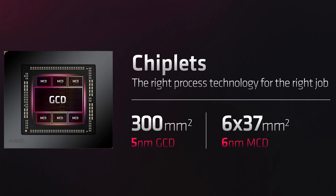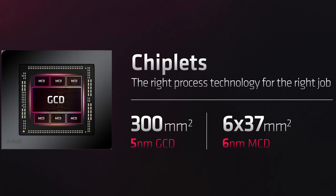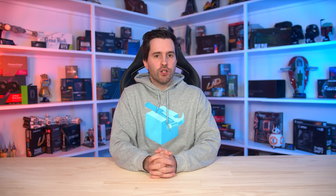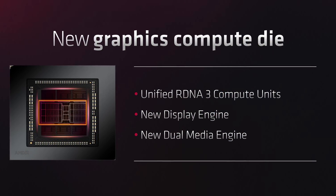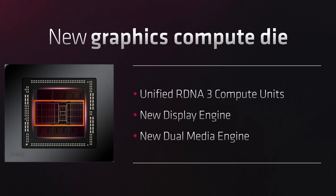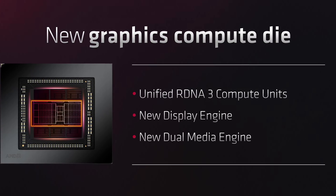On the flagship 7900 XTX we get one GCD plus six MCDs, while the 7900 XT features a cut-down GCD plus five MCDs. AMD's architecture benefits from this chiplet approach in multiple ways. They can now split their GPU design over multiple nodes, reducing the amount of expensive leading-edge silicon needed. The GCD is built on TSMC's N5 node, but the MCDs are built on TSMC N6 — a derivative of their older and less costly 7nm process — ending AMD's reliance on needing huge chunks of the latest silicon for every high-end GPU.